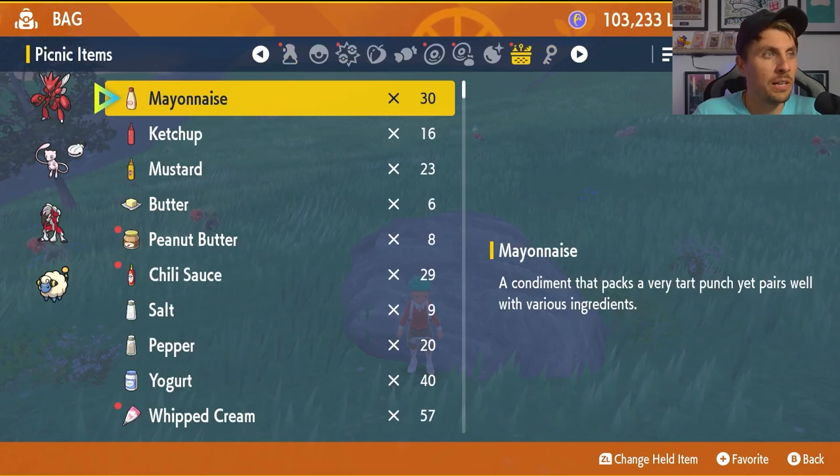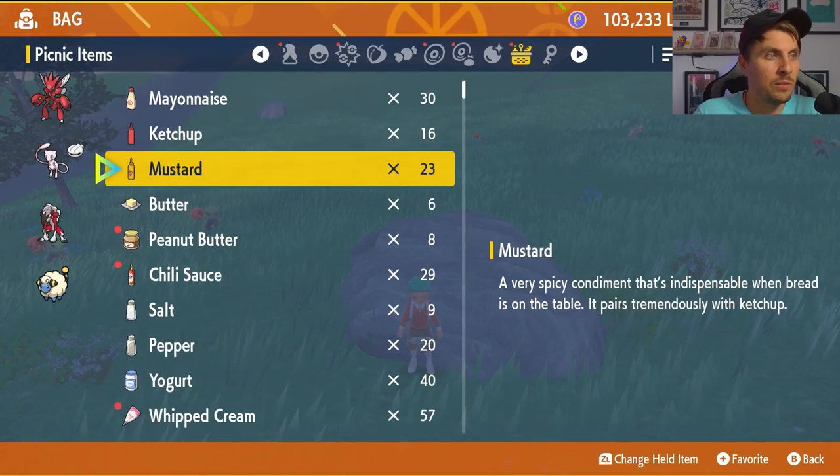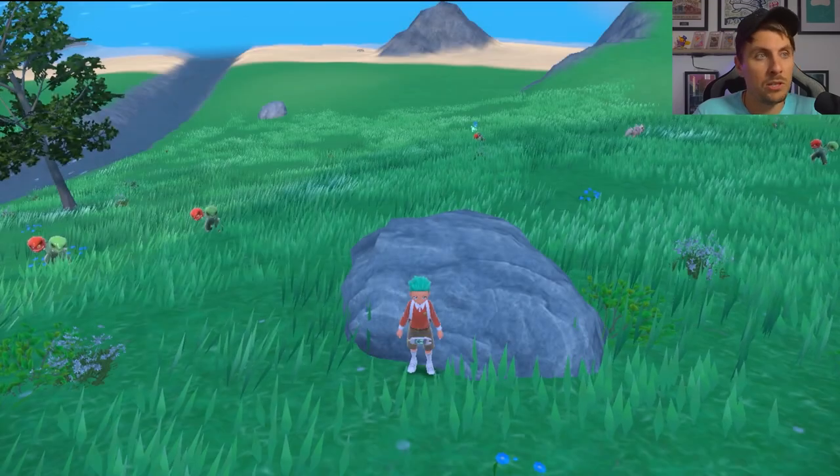They'll of course be all transported directly to your bag and you'll be able to find all of these ingredients in there once you've done the mystery gift.